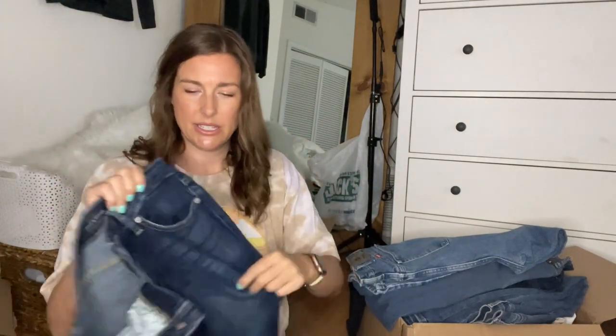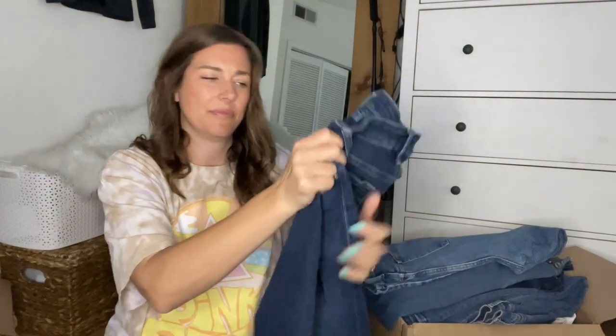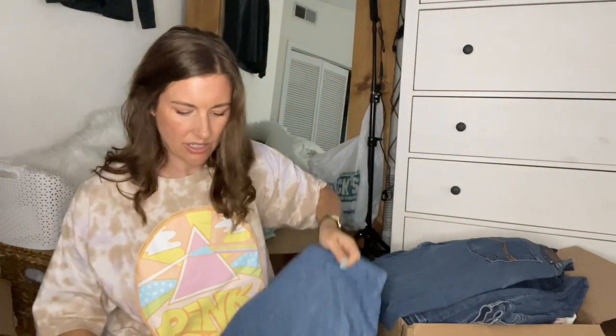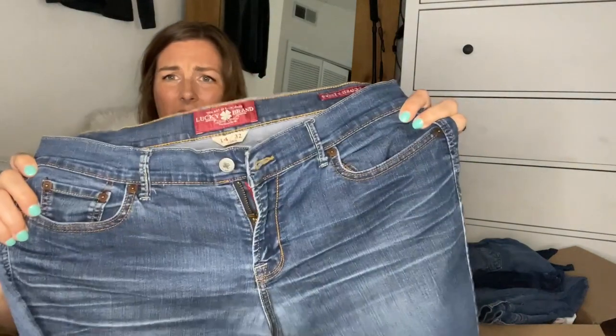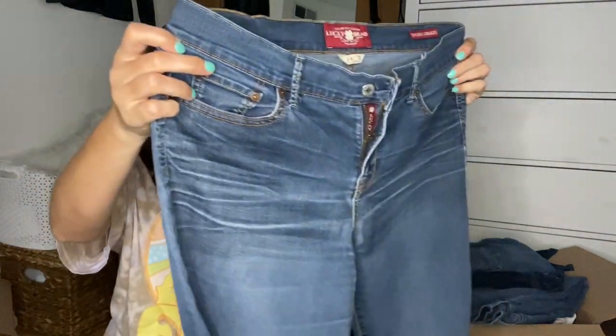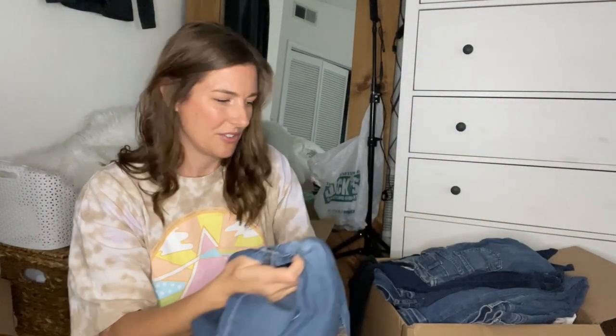I'll try to go through these quickly. First one was just a pair of Lucky Brand — there must've been something wrong with them. They do have some puckering in the front, so I'm not going to list those. Here's a pair of Wrangler — some old vintage-looking Wrangler jeans. I looked these up and it didn't seem like I was going to be able to sell them for much, so pass. Here's another pair of Lucky Brand — these smell bad, and they have a lot of wear in the crotch area. So yeah, pass on those too.